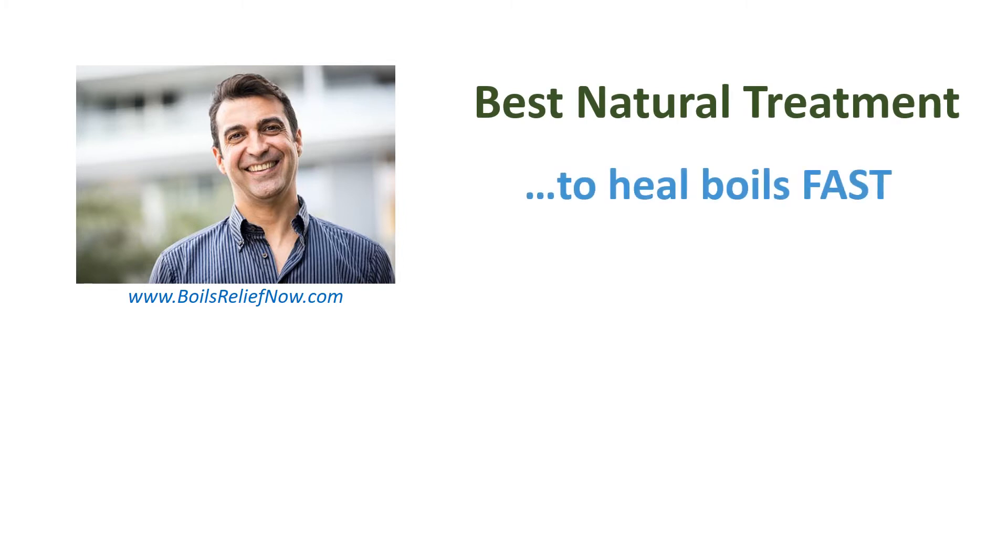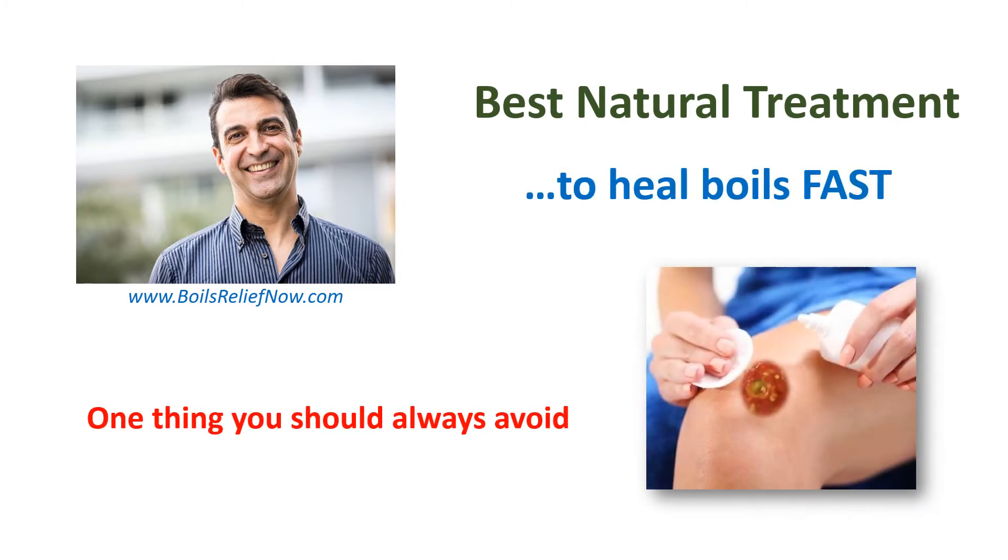Hi, it's Jason from boilsreliefnow.com and in this video, I'm going to reveal the best natural treatment to heal boils fast and the one thing you should always avoid when treating your boils.